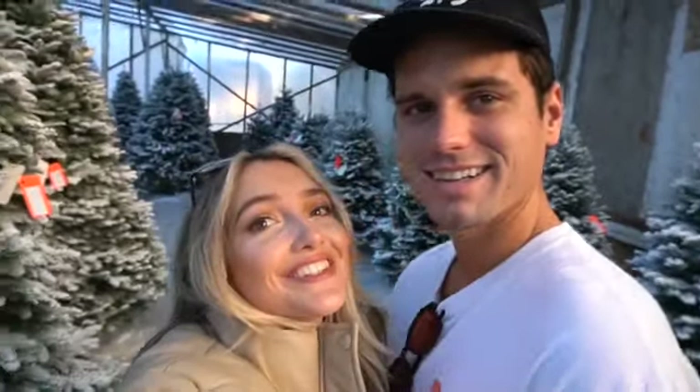We are at the Christmas tree farm and we are picking up our flocked tree. Christmas is early here — we're getting our tree way earlier than we've ever gotten it. We don't even care because it's time to celebrate. It's that kind of year, 2020. So we're picking up our beautiful tree and I'm so excited.